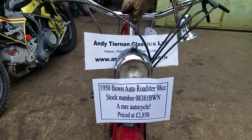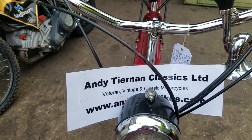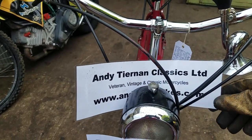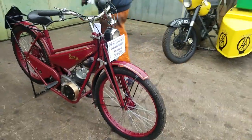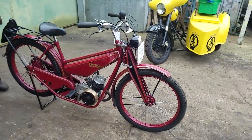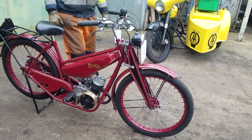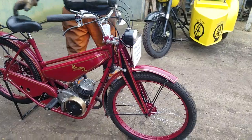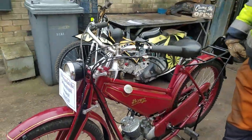Here we have a 1950 Barron Auto Roadster, all of 98cc, at Andy Tienan Classics. It's come back home, Peter — we sold it as a scruffy specimen a year or two back and the gentleman did it over lockdown. Been tidied up, hasn't it? Yes, he put a new Villiers ignition coil on it. Peter was impressed how well it started this morning — that's probably why it started so well.